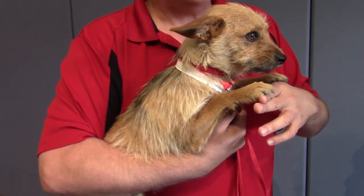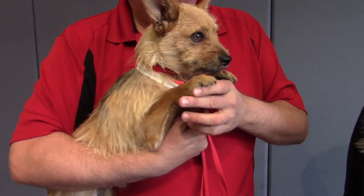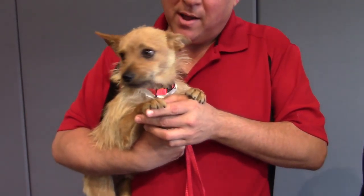He's part of a second chance program. He came in from Merced County Animal Control. Wasn't having any luck finding a home down there, so we're going to find him a home right here in the Portland area.